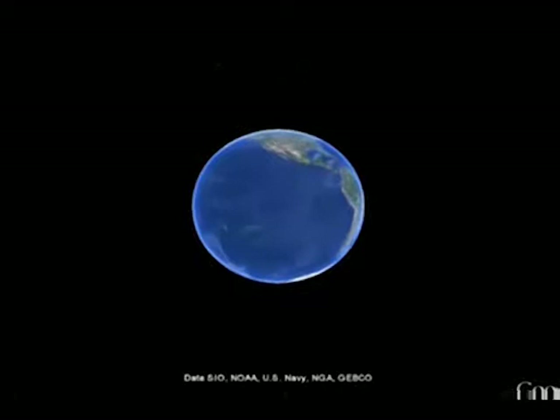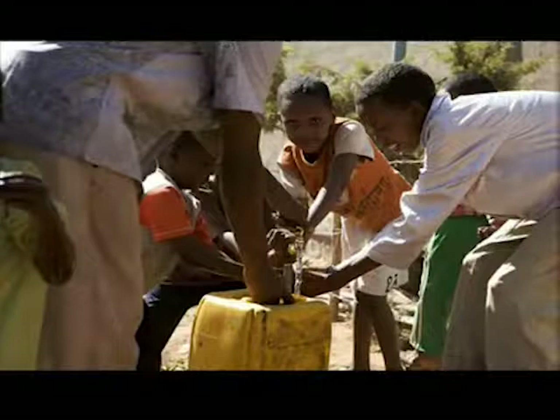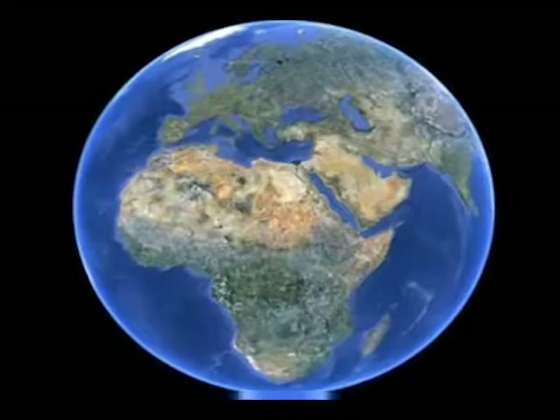The world has entered the second decade of the 21st century, and many of the predictions about how our planet and its people would be affected by our actions of the 20th century are becoming reality. Global warming, sea level rise, fresh water and food scarcity, and economic disparity are now all common features of the 21st century landscape — problems that need to be solved.